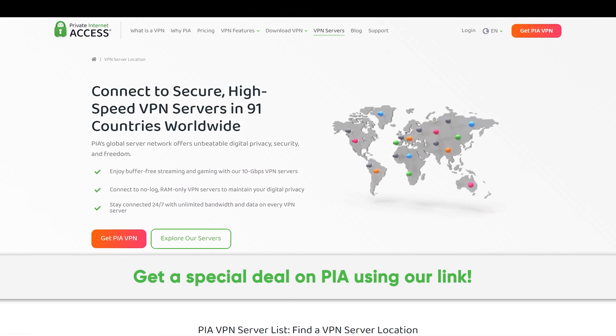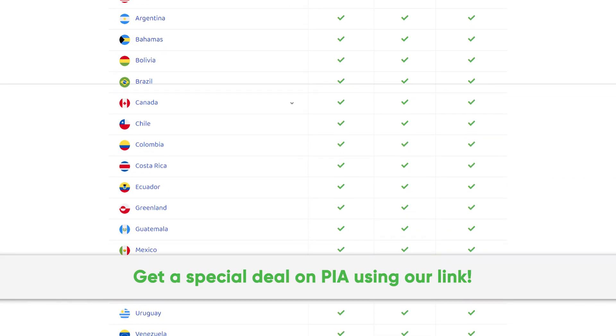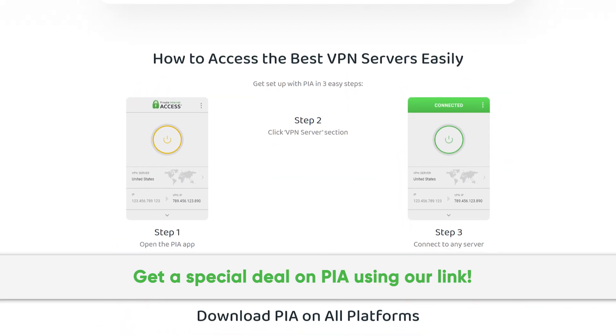Thanks to Private Internet Access for sponsoring this video. We've been using their secure high-speed VPN for years, and you can too. Get a special deal by going to PIA.com/PSUcircuit.